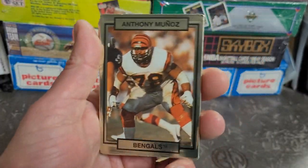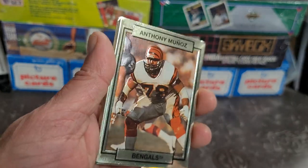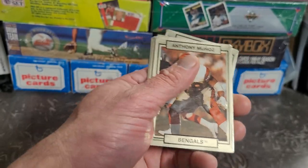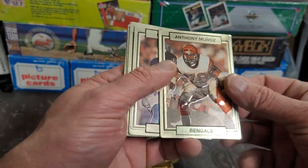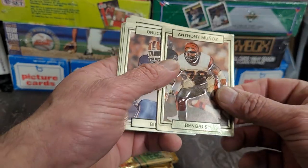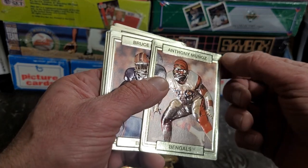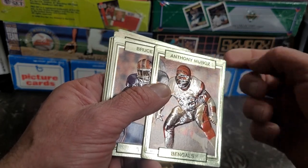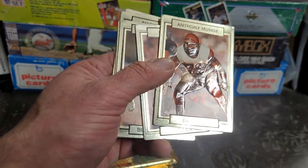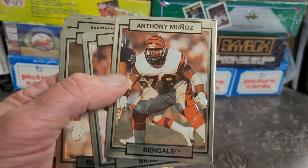Look at the three-dimensional effect on that — it's like bubbled out and looks like the player is coming at you. It's not a hologram card or anything like that — they just gave some depth to the card, which is a pretty cool print process. But that Anthony Muñoz card is all dinged up. Looks like most of these are, actually.